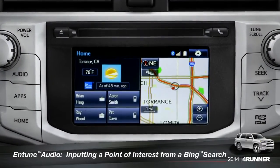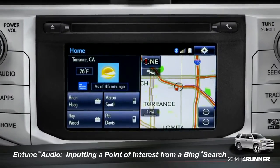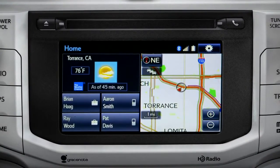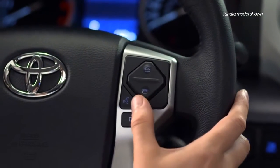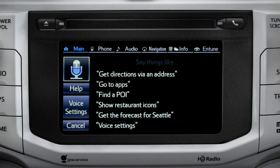To use Bing, your smartphone has to be paired and the Intune app must be active. To find a point of interest, press the talk switch on the steering wheel. How may I help you? Launch Bing.